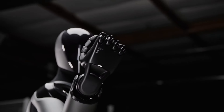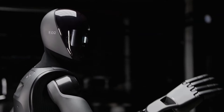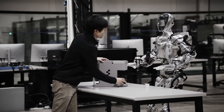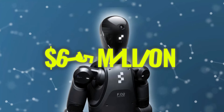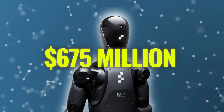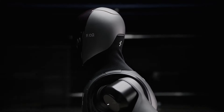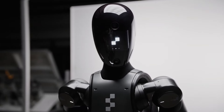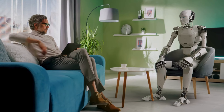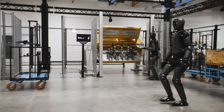Figure AI's vision extends beyond commercial environments, aiming to integrate humanoid robots into our daily lives. With continued advancements and significant backing from major tech companies, including a recent $675 million Series B funding round, the future of humanoid robotics looks incredibly promising. Picture a future where Figure Zero Two is a common sight in homes, helping with household chores, providing companionship, and assisting with daily tasks, thereby allowing people to focus on more meaningful activities.